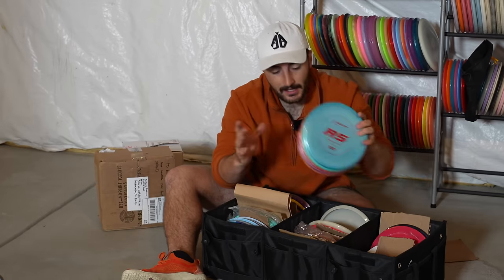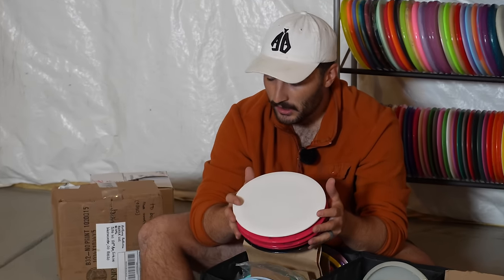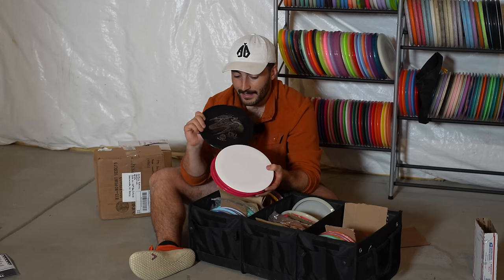Some other main channel videos coming soon will be the Prodigy whole A-Series lineup, and then the Doomsday Discs Apocalypse, which I've heard is a more overstable Tilt. So to compare it we have a Tilt — very very interested in how these are going to fly.